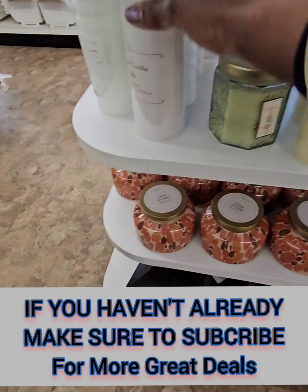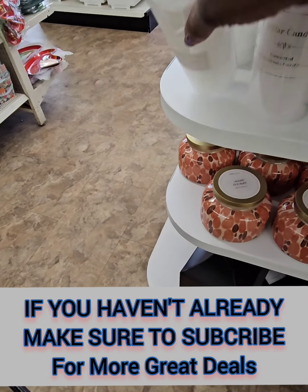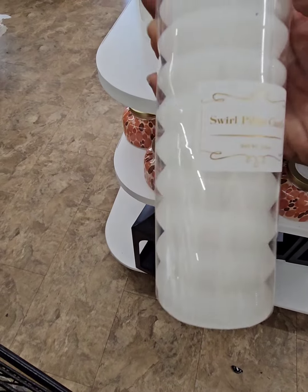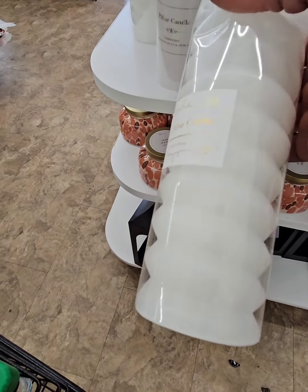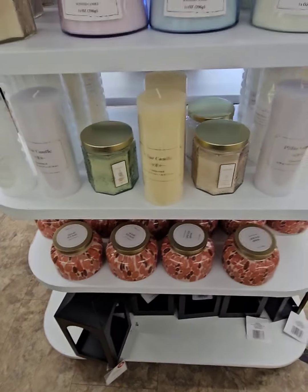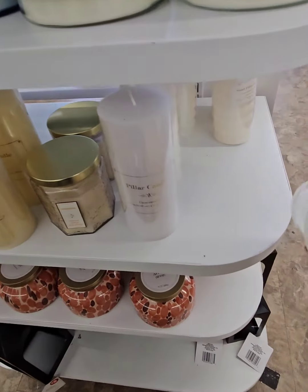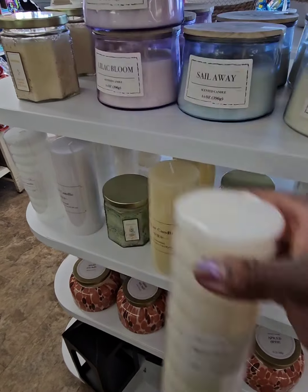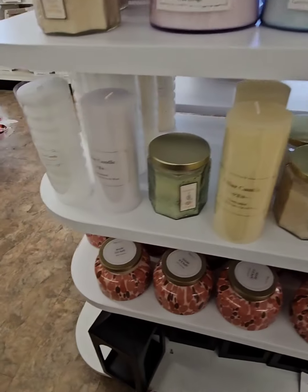Look at the design on these pillar candles — they have this bubble-like texture. These are great for weddings or just to display in your bedrooms. They have them in white and cream, coming in at $3 for that beautiful design. Now that is a steal of a deal. Don't miss out on those goodies. They also have a Spiced Apple candle down here, and more of those amazing lanterns — coming in at just $5.